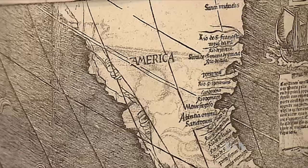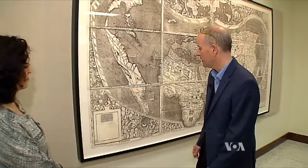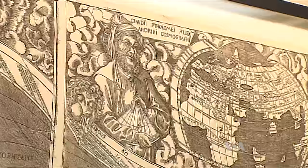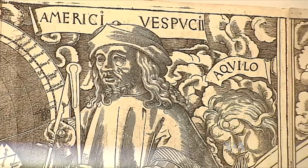This is the 1507 map by Martin Waldseemuller, one of the most important maps ever created in the history of cartography. It's been called the birth certificate of America because it is the first map to name the continent. Historians are unclear why the German cartographer chose to name the new lands in honor of the explorer Amerigo Vespucci instead of Christopher Columbus, who in fact discovered America.